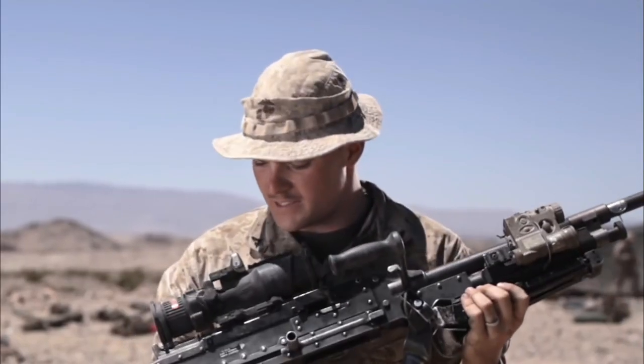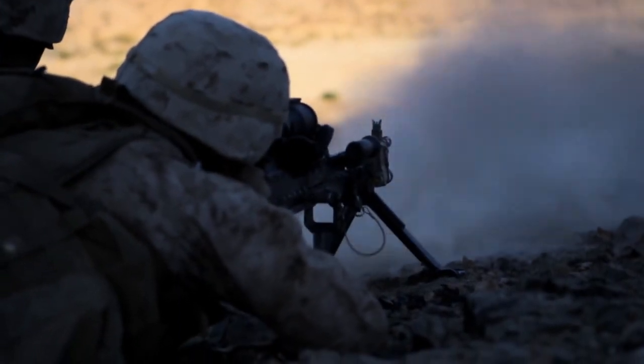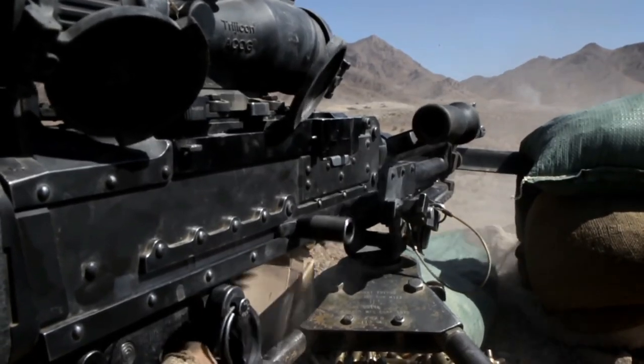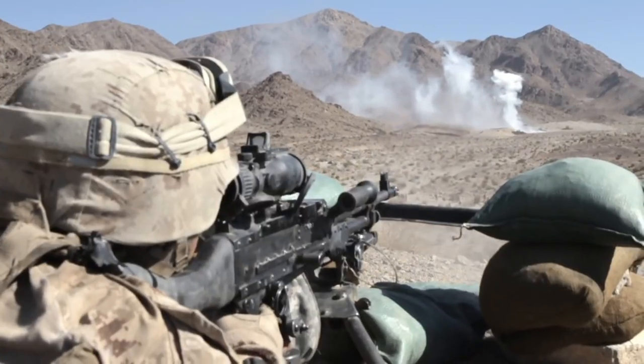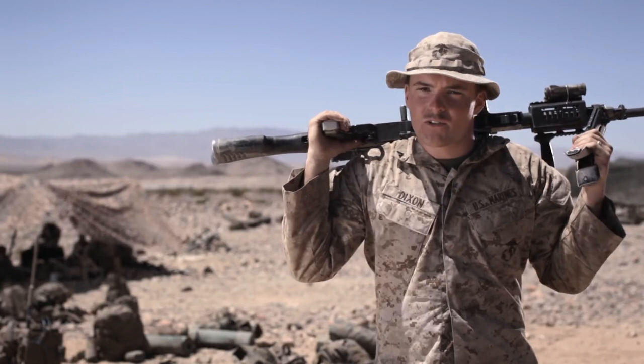M240 Bravo. It's a medium machine gun. Fires 7.62. Cyclic rate — which is just holding down the trigger — is between 650 and 900 rounds a minute. Basically, if you want, you can put down a wall of lead. We are the ultimate support. The battlefield is a dance floor, and machine gunners are the jukebox.